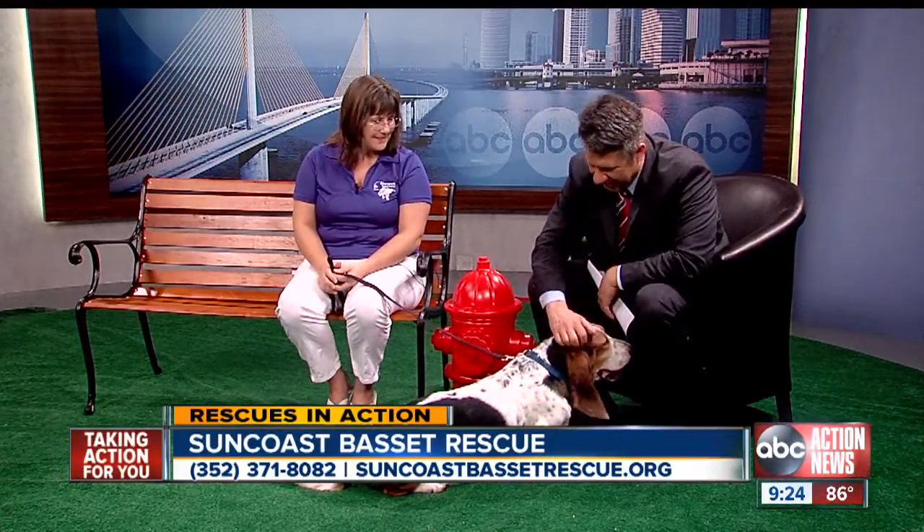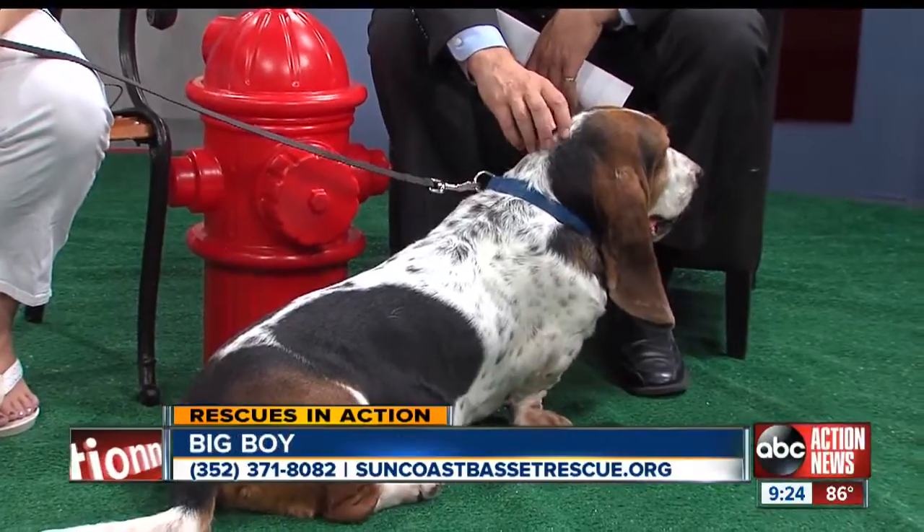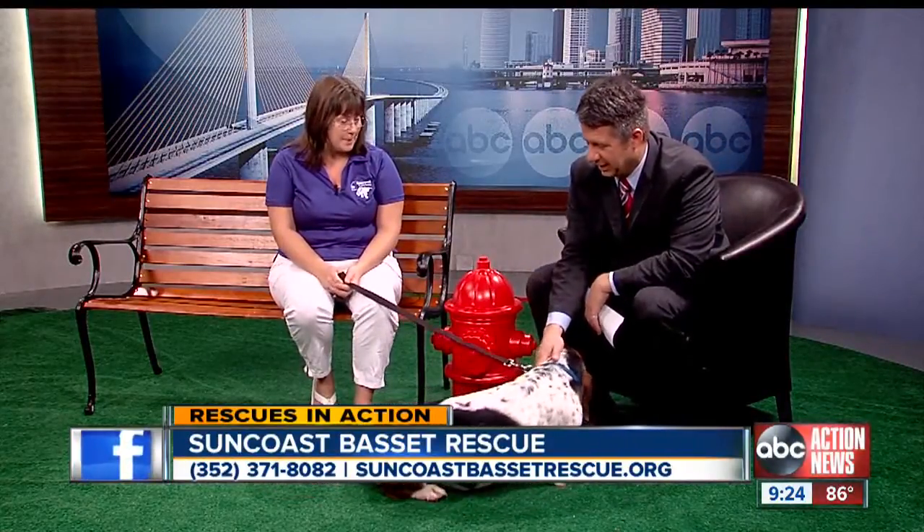What's Big Boy's background? He is an owner surrender — we got him in about two to two and a half months ago. He was a backyard breeder dog and came in with glaucoma, bad teeth, lots of fleas, and he was heartworm positive too. The teeth issue has been fixed, the glaucoma has been resolved, and he has been through heartworm treatment as well.